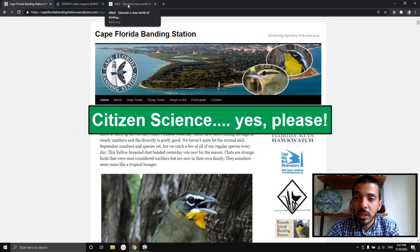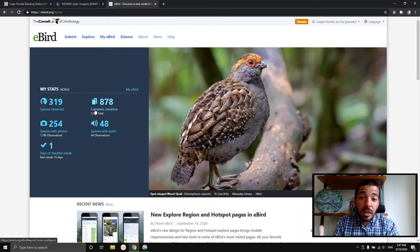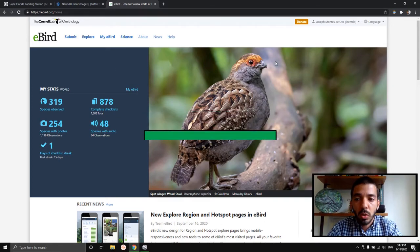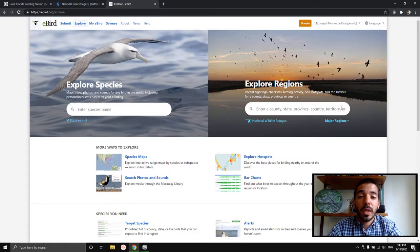I also want to talk about citizen science — where ordinary people who aren't necessarily scientists can contribute to our understanding of what's happening in the bird world. There's this website called eBird.org. I'm going to click on Explore to show a little bit more about how to use the website. There are a few different things you can click on, and I really recommend clicking around and checking out all these different options to learn more.